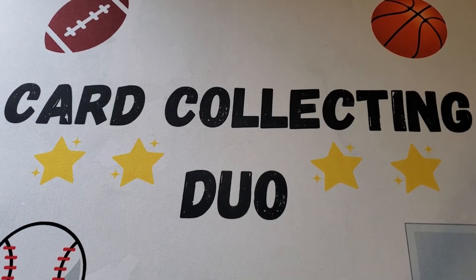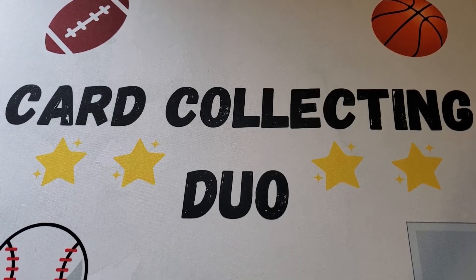Hey everybody, it's Card Collecting Duo, back with another video. Today we have a different type of video — not doing a lot of openings, but wanted to share some footage of some stuff we saw recently. This video is going to be heavy on the Yankee stuff, which most people watching are probably not Yankees fans, but hopefully you get a kick out of it. We have some memorabilia and other things — a couple cards, an in-person auto — and I'll cover those in the second half of the video.